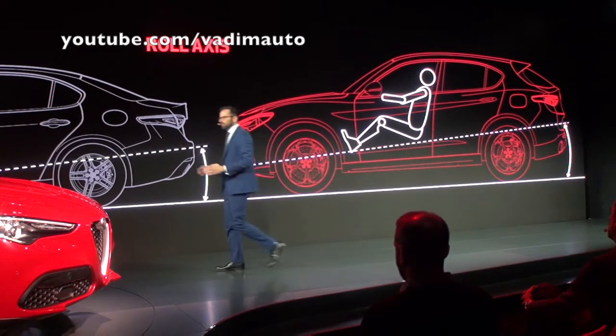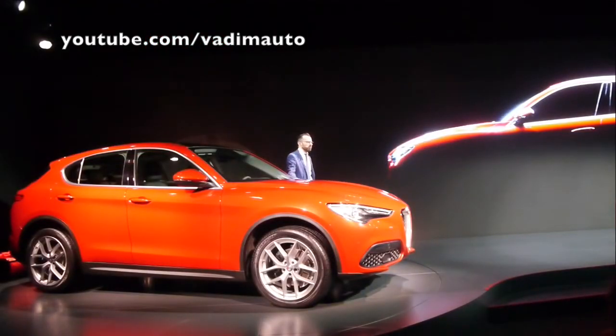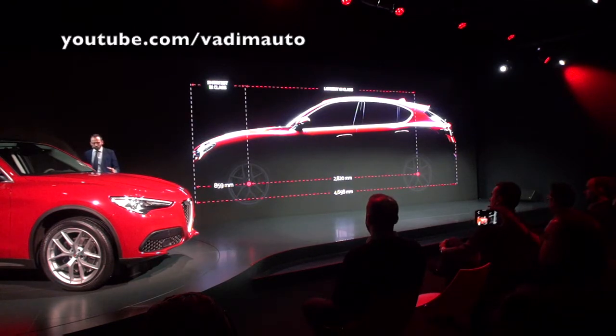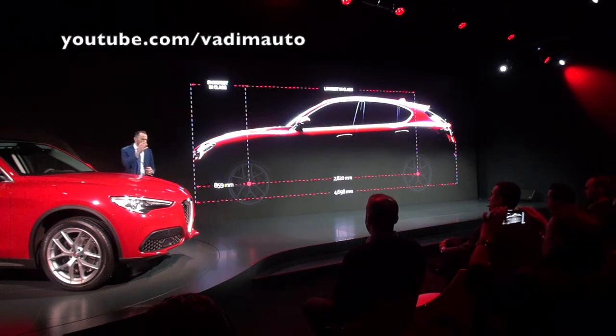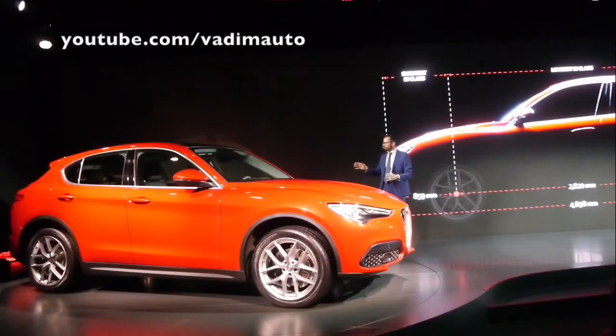Let's now describe the car and start from its styling. Compared to its premium segment competitors, Stelvio stands out first and foremost for its style, driven by its outstanding proportions. Total length being equal, the longer wheelbase and very short front overhang have meant that our designers succeeded in delivering a sleek, original look.